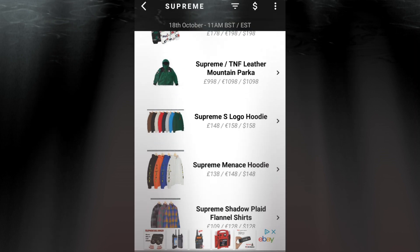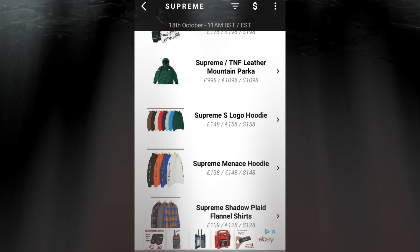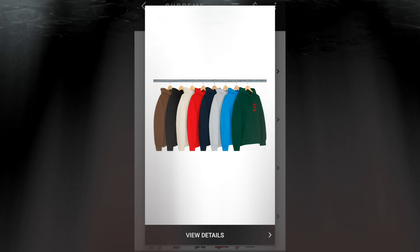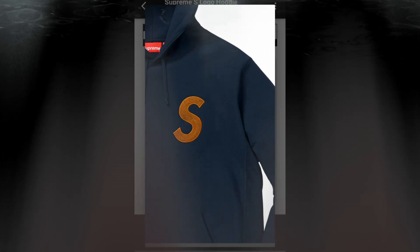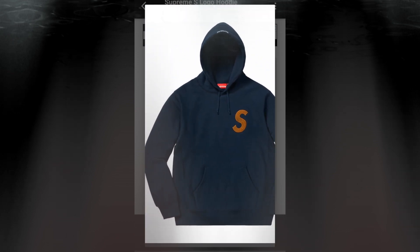The next item is the Supreme S Logo hoodie for $158 — though another site shows $168. This is a heavyweight cotton cross-grain fleece with an embroidery logo on the chest. You got the embroidery S logo on the left side of the chest and a pouch pocket.